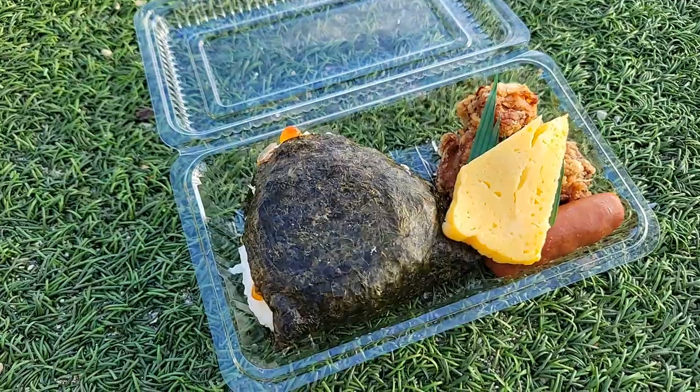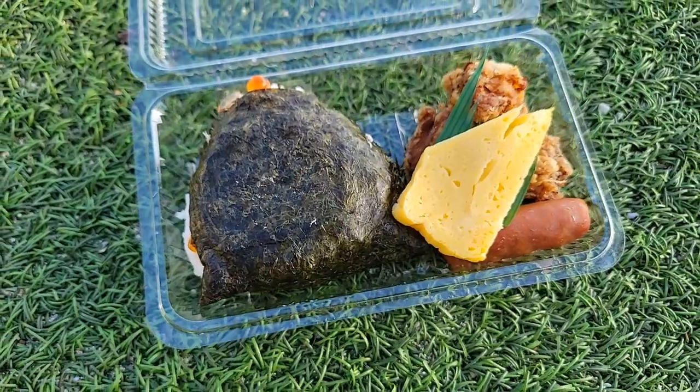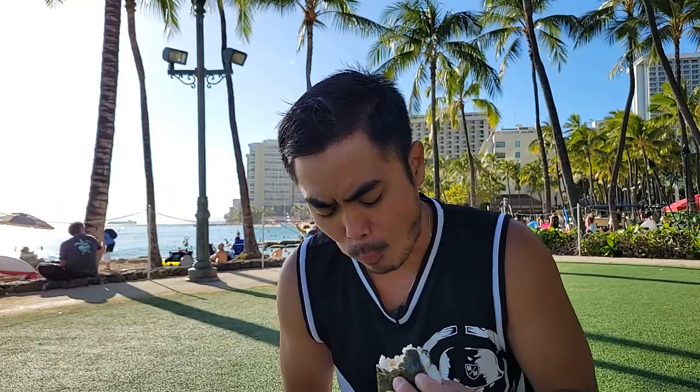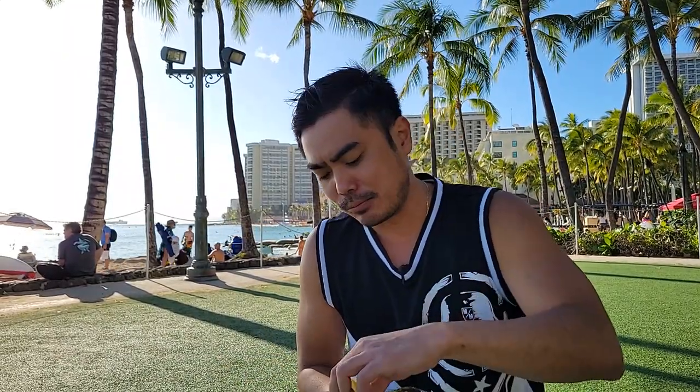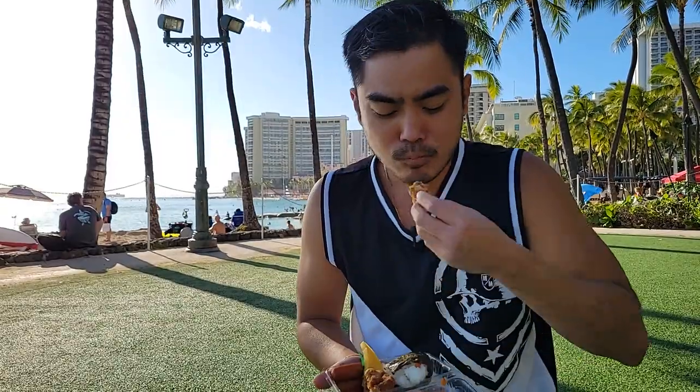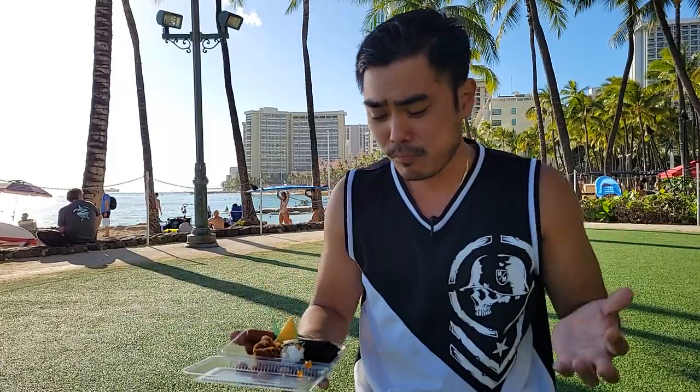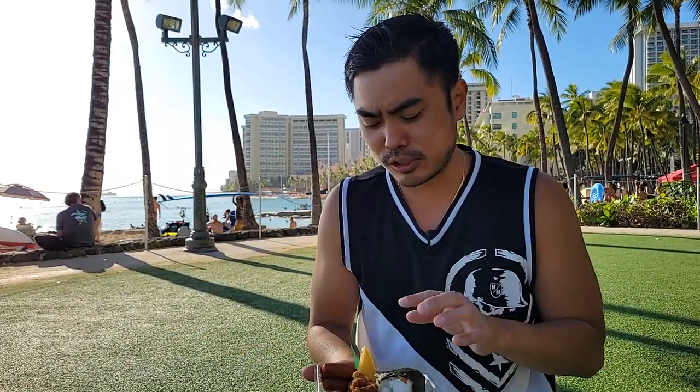The second place we went to is Yasume, where they have another musubi. I had to get the salmon ikura musubi, which has salmon on top and ikura right in there. The rice quality is super good, and the ikura just kind of pops and it's so juicy — this is a really good bite. And with this bento comes a little bit of fried chicken. It's not super crispy, but definitely well marinated. This is such a good bento.